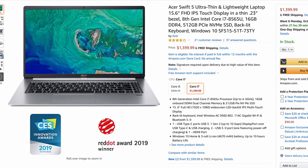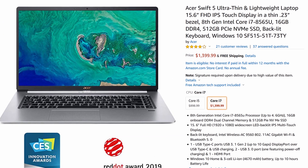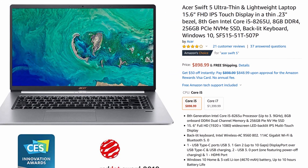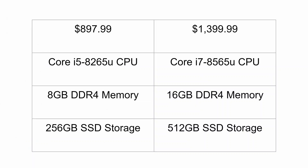There are two configurations you can buy on Amazon. The Core i7 flavor is the more expensive option at about $1,400, and then there's the cheaper Core i5 option at about $900. In addition to the processor difference, the more expensive one comes with 16GB of DDR4 RAM versus 8GB on the $900 version, and 512GB SSD versus 256GB SSD on the cheaper configuration.